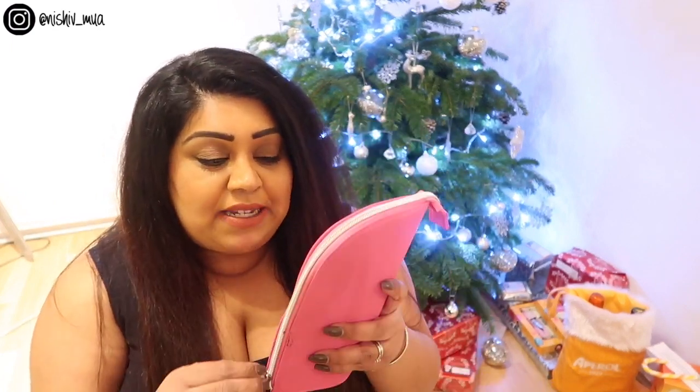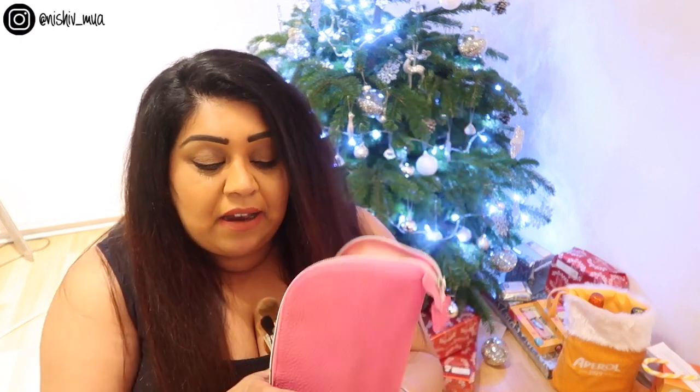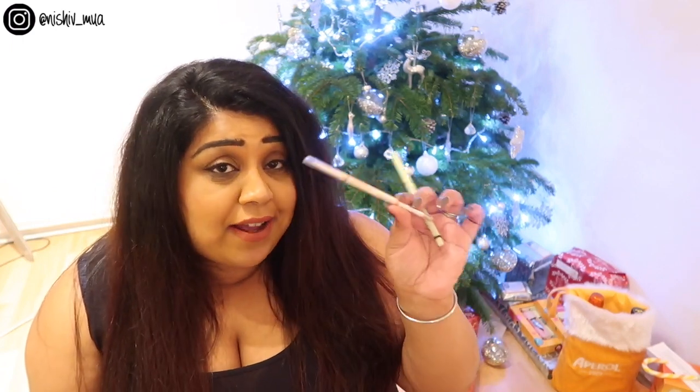This is a brush holder from Blank Canvas Cosmetics. I really like it because it opens up and stands flat on your table so you can just pick your brushes out and put them back in. In my brush holder I always have this eyebrow pencil by Eyelior and Fleur de Force. I don't use this pencil every single day — I prefer a brow gel — but I keep it in here just in case I forget the other makeup bag. It's really quick and easy because it's just a pencil.